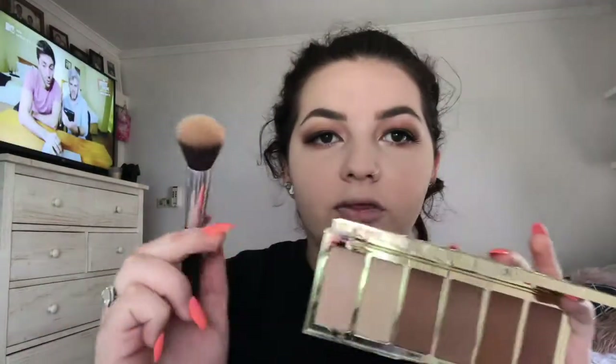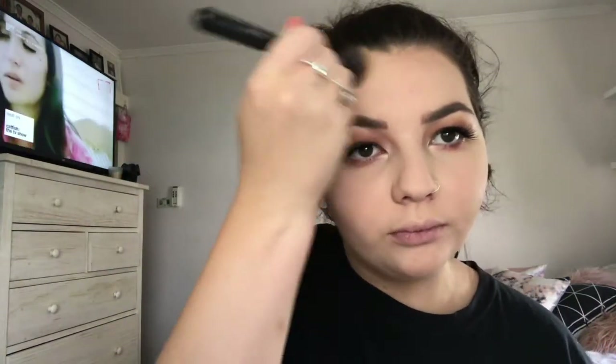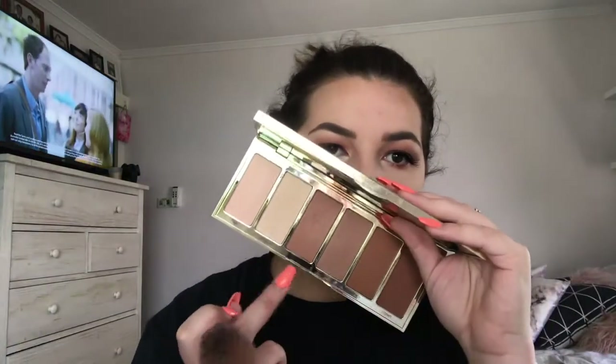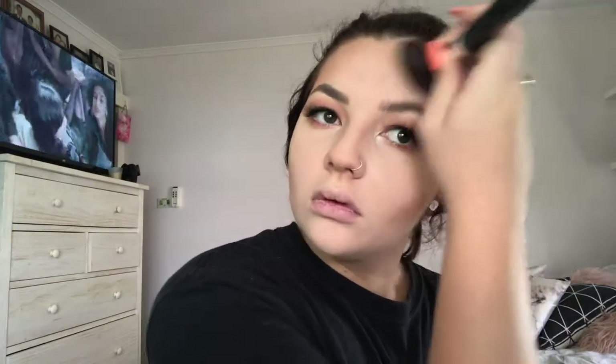For contour I'm using the Parkway Princess palette — I'm going to take Princess Cut with a small brush and chisel my cheekbones out. I'll take that also up onto my forehead, only around the perimeter, and then down the sides of my nose. With a fluffy angled brush I'm using this shaky carrot product — I only do it lightly.